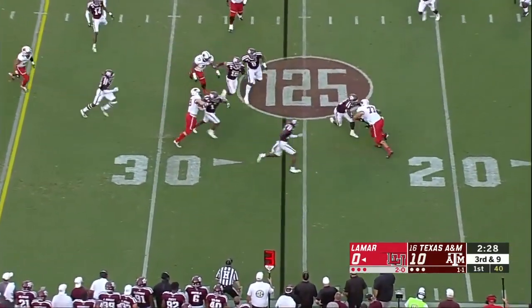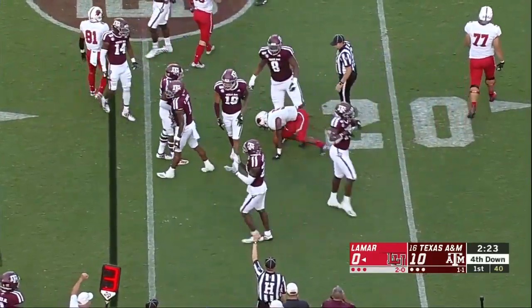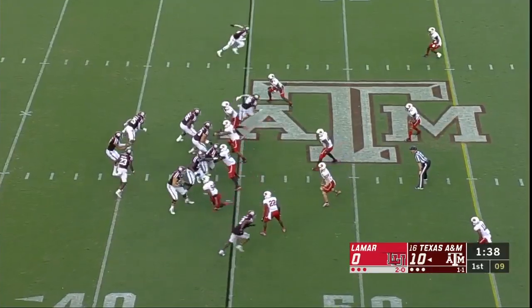Third down and nine for Lamar. Their only first down has come on a penalty. They're not going to get a first down here as Wanza catches that one in the flat. A&M rallies to the ball led by Jeremiah Martin. Done on this series.